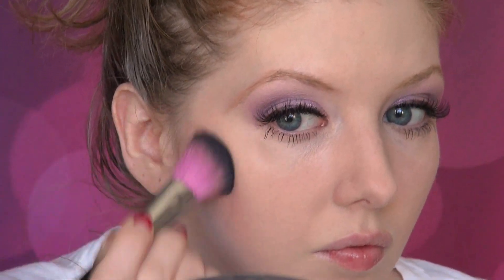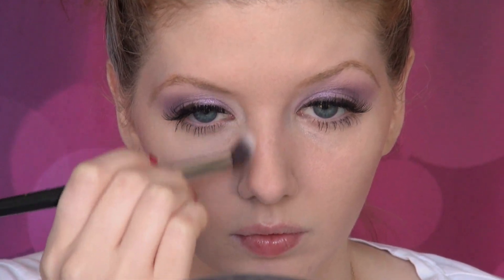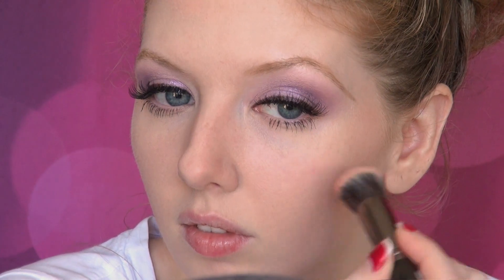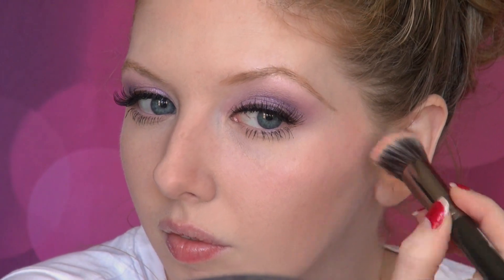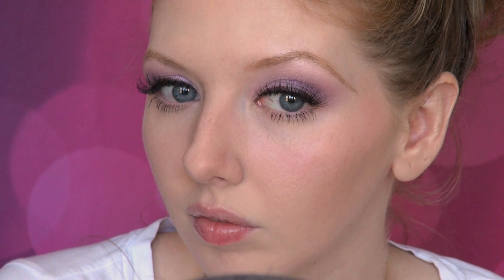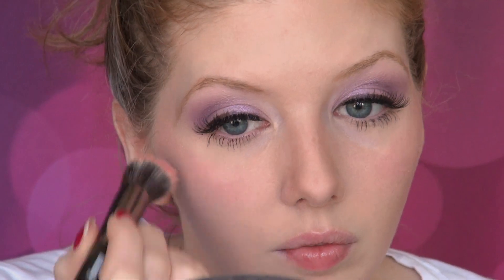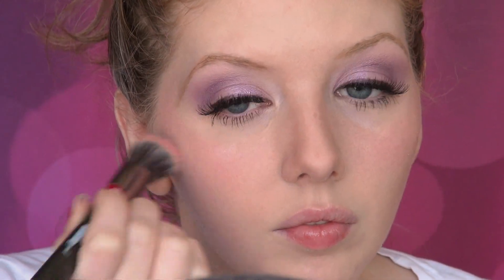Contouring the face became very popular thanks to Hollywood, so I'm using a bronzer from Bare Minerals in the shade Skinny Dip, applying it onto the hollows of the cheeks, down the sides of the nose, and along the hairline. I'm going with a cream blush from NYX in the shade Boho Chic. Blush was applied much more lightly in the 30s compared to the 20s — usually pink or brown in color — and cream finishes were very popular because they gave the skin that glowing look. It was applied onto the cheeks and swept back towards the temples.